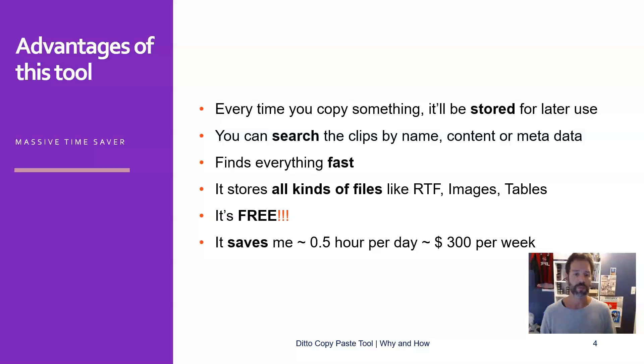In my case, it saves me around half an hour per day, which translates into $300 per week if I were to bill my customers for this time. And I will show you in a second how I arrived at this number.